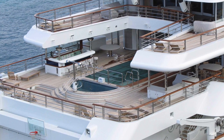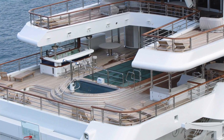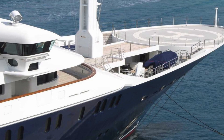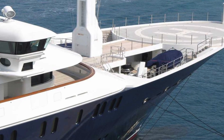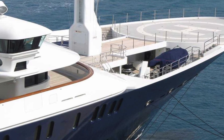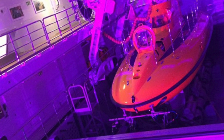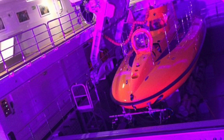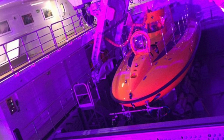It has a glass bottom pool. It also has two helicopter landing pads. It has two submarines on board. A crew discovered a Japanese battleship with one of them.